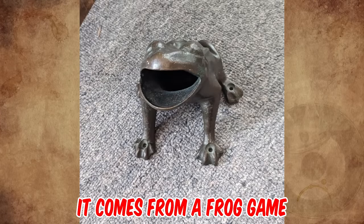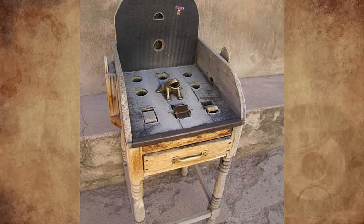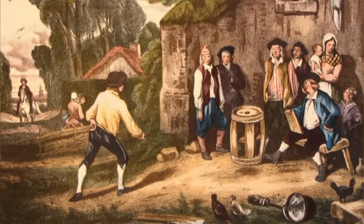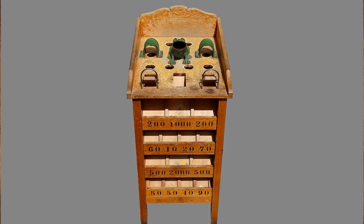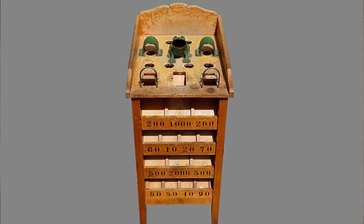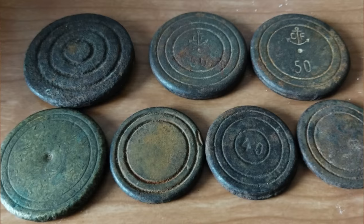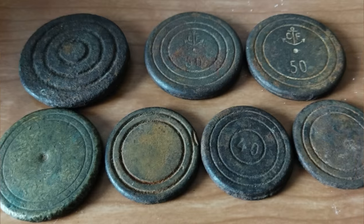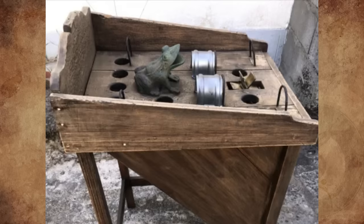It comes from a frog game. This game was one of the amusements offered by the taverns around Paris in the 18th century. It was initially called the Barrel Game because of the support used, then moved on to a more elaborate piece of furniture with 12 holes in its upper part. The principle is simple: it involves throwing 5 or 10 lead pucks from a distance of 2 meters into an open-mouthed frog.